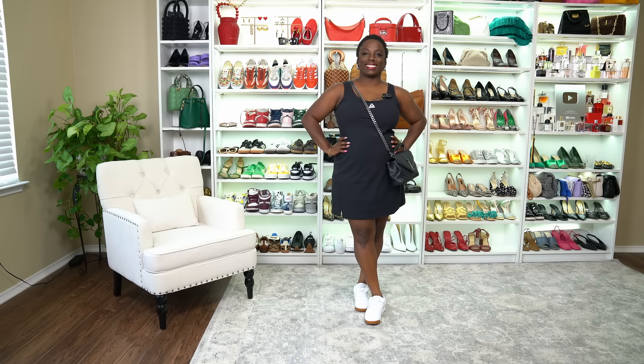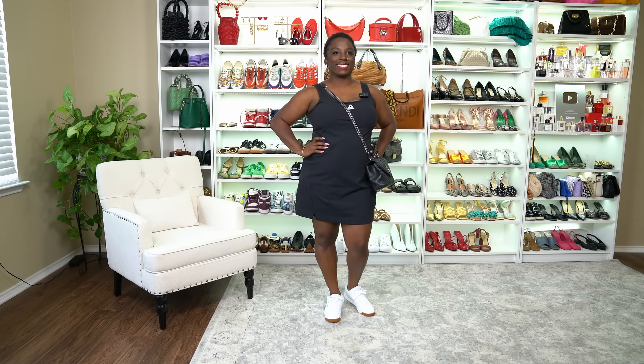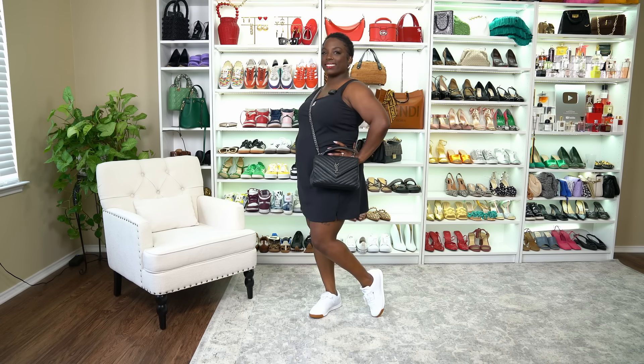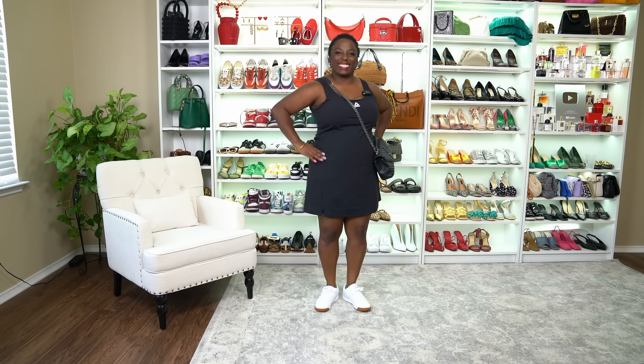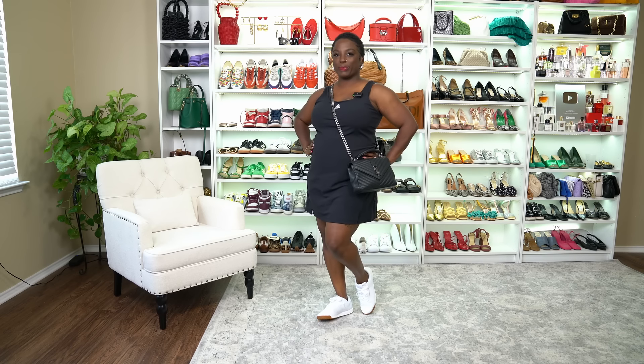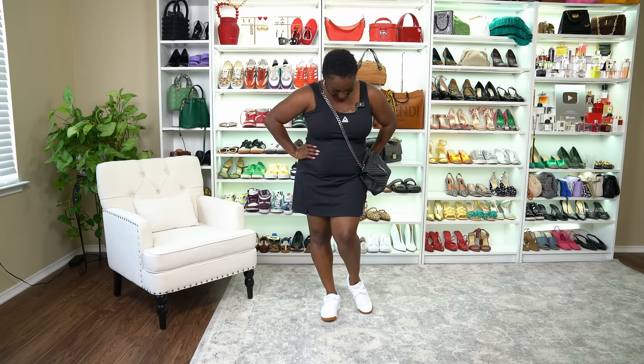Next we have Ms. Shadia in her Reebok tennis dress. This is so cute — this is Shadia or me on a regular day, or if we're going to the gym, or at the farmer's market on a Saturday morning. This dress is so cute. She also has on her Reebok sneakers, and the dress has built-in shorts and a pocket for your cell phone. This is how she'll look with a crossbody purse, her sneakers, out the door with some cute little earrings and her beautiful smile.